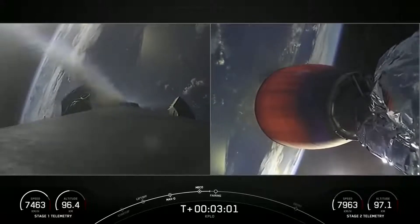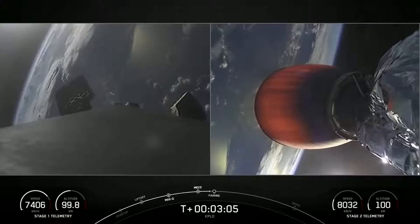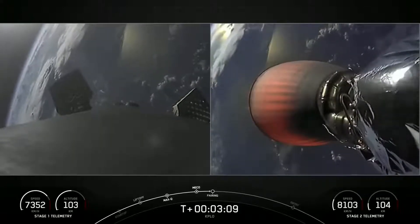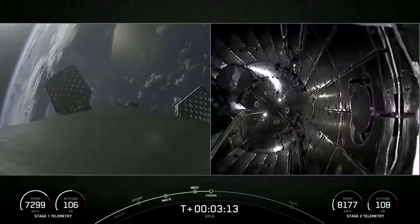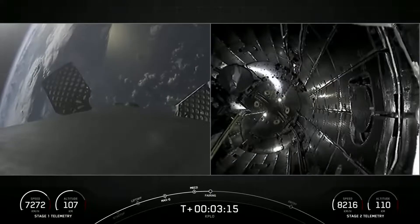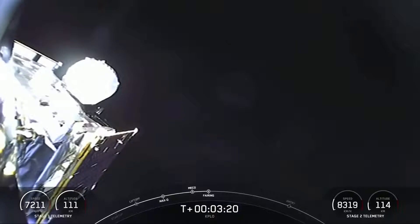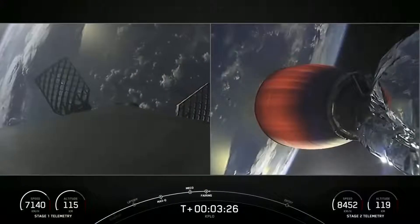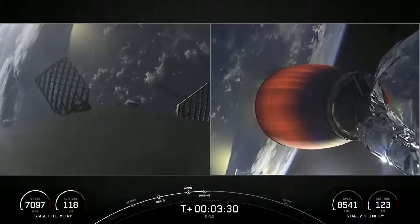We saw the confirmation of Stage Separation and the ignition of the Merlin vacuum engine on the second stage. Coming up in a few seconds, we're going to be looking for fairing deploy. Those fairing halves will separate from the top of the second stage and make their way back to Earth. Fairing separation confirmed — and off they come. Those two fairing halves are now falling back to Earth. These are the fourth flight for both of these fairing halves, and we are going to attempt to retrieve them with the help of our recovery vessel.